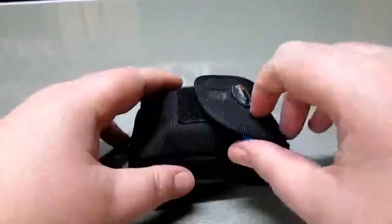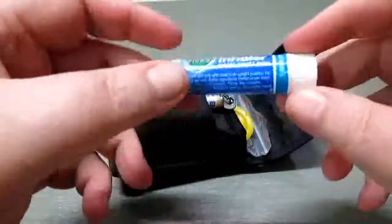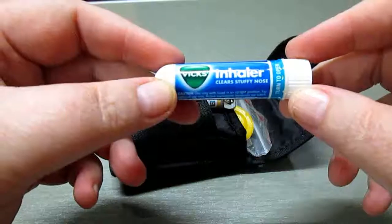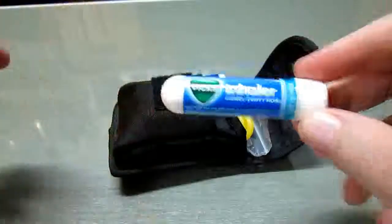First up, some Vicks Inhaler. I suffer from severe sinusitis and I need to have this around all the time to keep my airways clear. It's also a bit of a pick-me-up if you're not feeling the best.